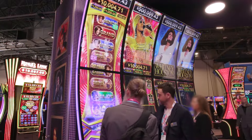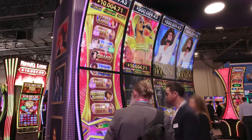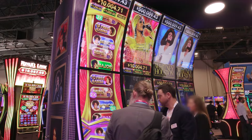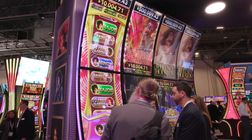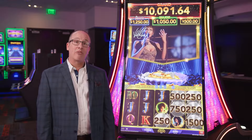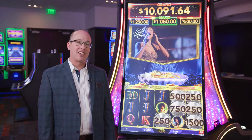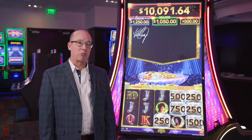We've also elevated the gameplay in Whitney Houston by adding a wheel bonus where players can collect any of the jackpots in the game, including the platinum wide area progressive level. Players can also win free games from the wheel bonus. All of these things add up to a fantastic play experience for players.